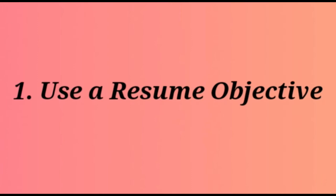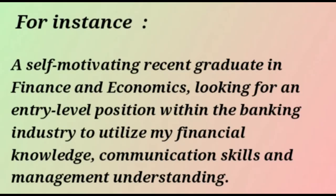The first tip is to use a resume objective. A resume objective is a statement, usually at the beginning of your resume, which explains what type of position you are interested in and how you can apply your skills and qualifications to that position. For instance: 'A self-motivating recent graduate in finance and economics looking for an entry-level position within the banking industry to utilize my financial knowledge, communication skills, and management understanding.' That's a great career objective statement.